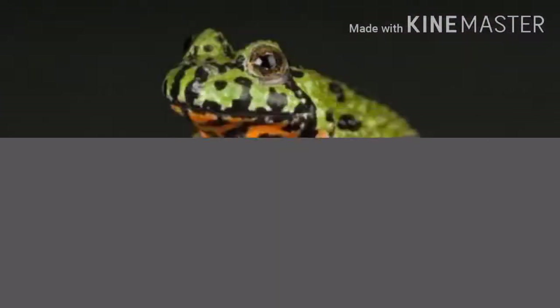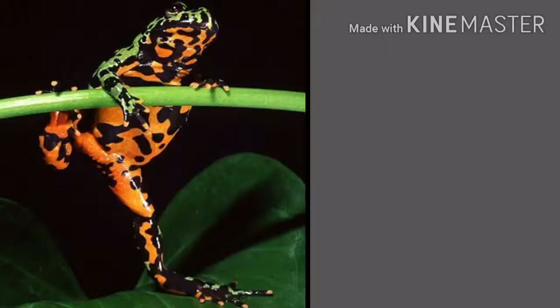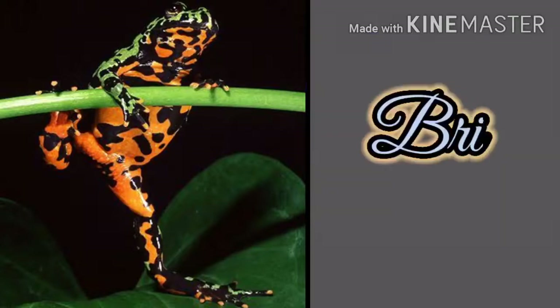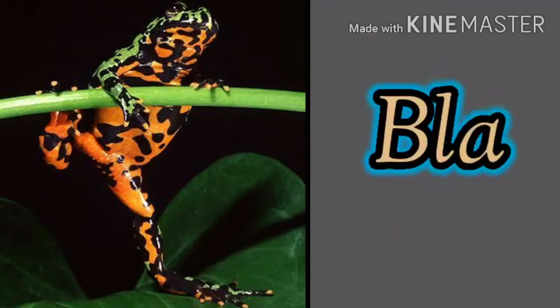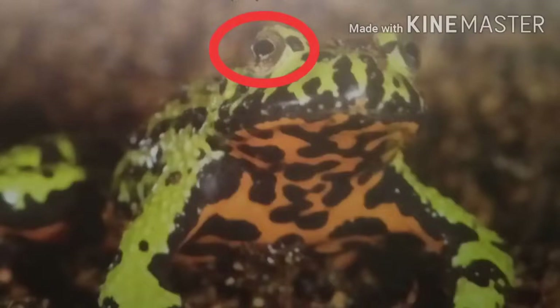The oriental fire-bellied toad stands up or sometimes topples over to show its bright belly with black spots. It even secretes poison after this, and its eyes have triangular pupils.